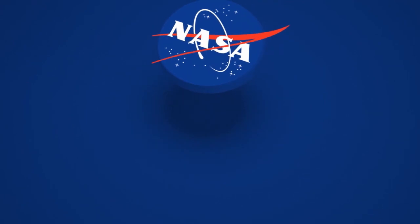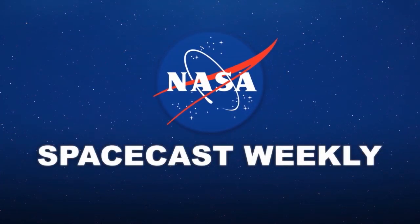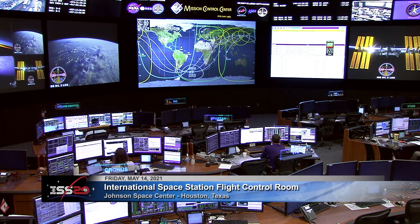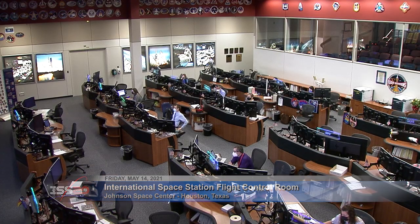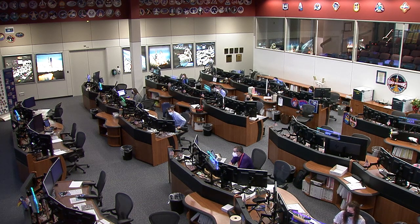Ignition sequence starts. Good morning, and welcome to a look at the activity inside the International Space Station Flight Control Room at NASA's Johnson Space Center, the home of 24-7 monitoring of all space station systems. The Expedition 65 crew members are finishing up a work week that was focused on scientific research. The seven astronauts and cosmonauts spent most of the week supporting groundbreaking experiments at facilities throughout the station's laboratory modules.